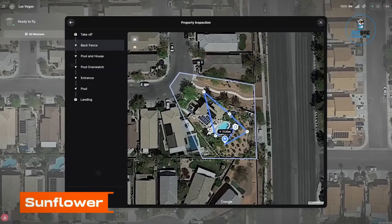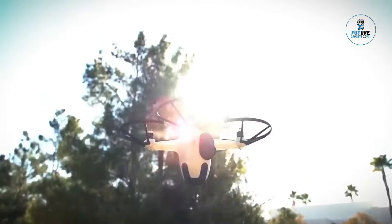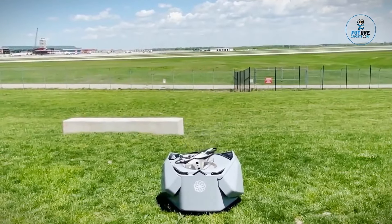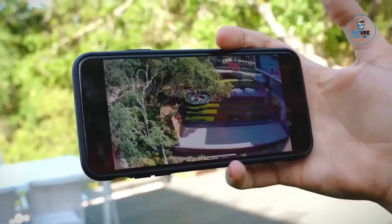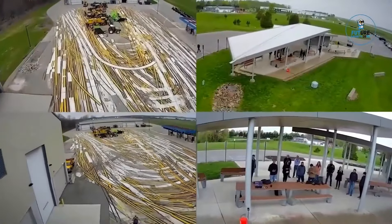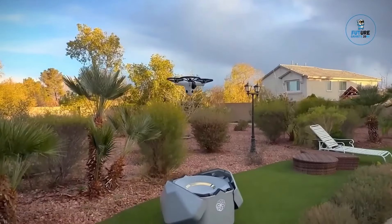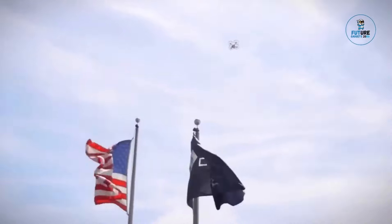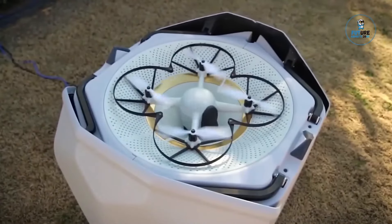Sunflower Labs pioneers smart home security with an innovative blend of technology and nature. Their system integrates AI, motion sensors, and a network of smart lights disguised as sunflowers to create a comprehensive security ecosystem. These sunflowers serve as discreet surveillance devices, detecting and alerting homeowners to potential threats. With an emphasis on aesthetics and cutting-edge technology, Sunflower Labs redefines home security, offering peace of mind through an unobtrusive and intelligent approach with state-of-the-art security solutions.